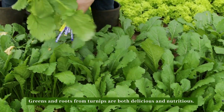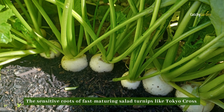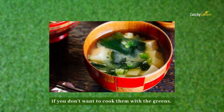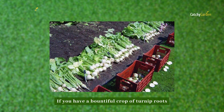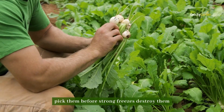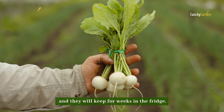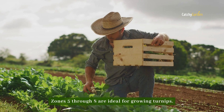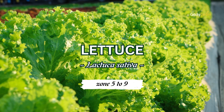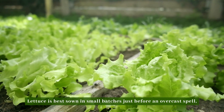Number four: turnips. Greens and roots from turnips are both delicious and nutritious. The tender roots of fast-maturing salad turnips like Tokyo Cross can be quickly pickled if you don't want to cook them with the greens. If you have a bountiful crop of turnip roots because of favorable weather, pick them before strong freezes destroy them and they will keep for weeks in the fridge. Zones 5 through 8 are ideal for growing turnips.